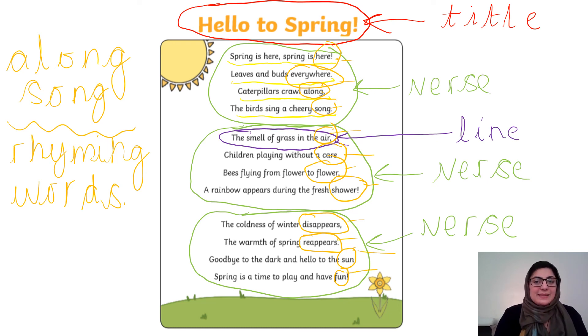All these rhyming words make the poem sound a little bit like a song and give it a rhythm and a tune.